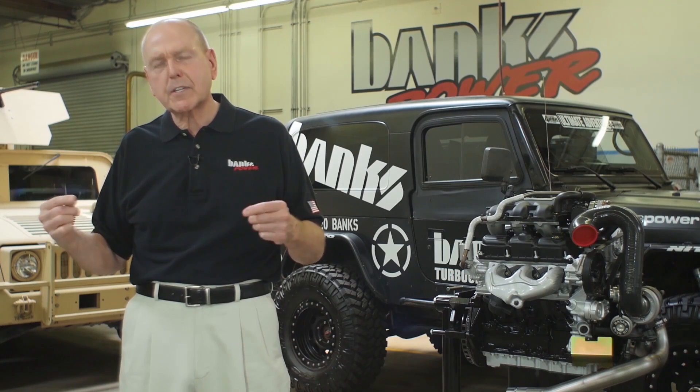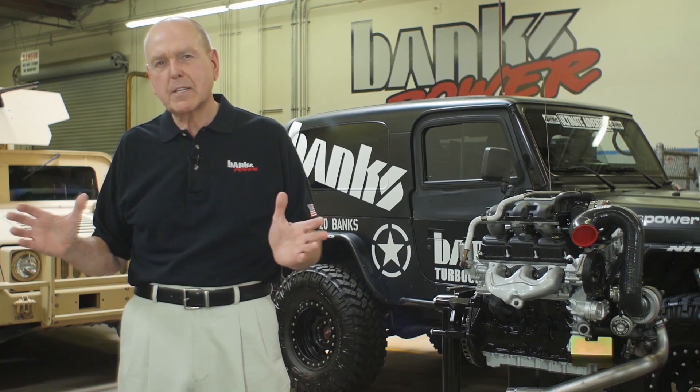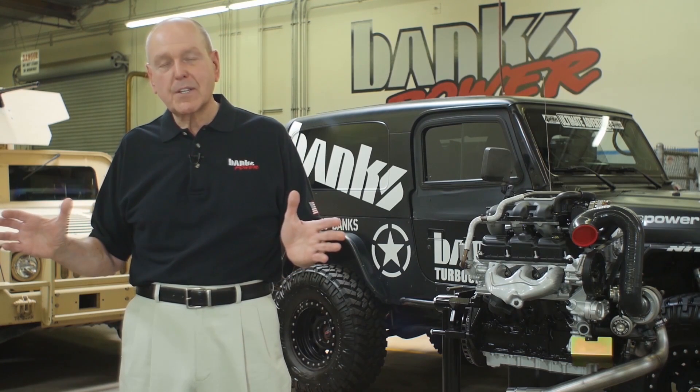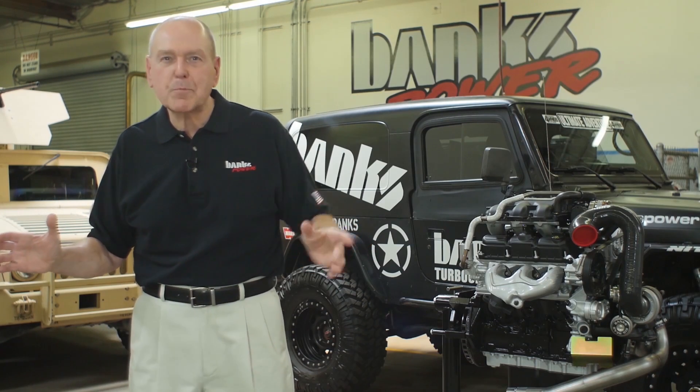Let's go and have a look at how all this stuff comes together and how you make more power or better fuel economy — whether in racing or just towing your trailer up to the mountains.